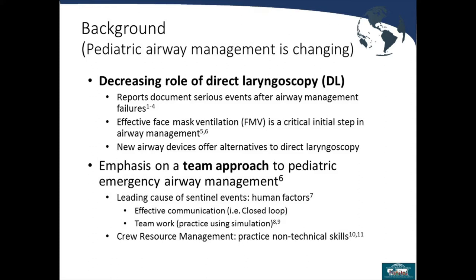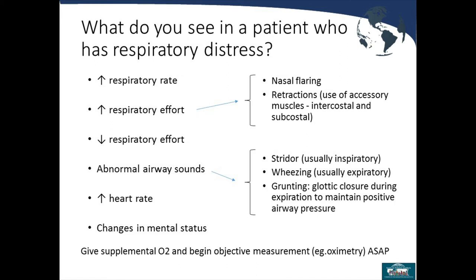Teamwork, especially using simulation, is a great way to practice human factors, teamwork, and closed-loop communication. Crew resource management is another approach to practicing non-technical skills. Answering the question of what do you see in a patient with respiratory distress — it takes some knowledge and experience before we can immediately evaluate someone and recognize they are in respiratory distress.